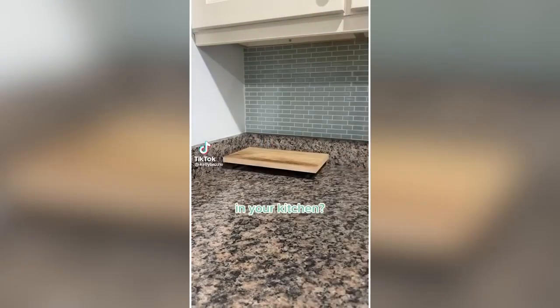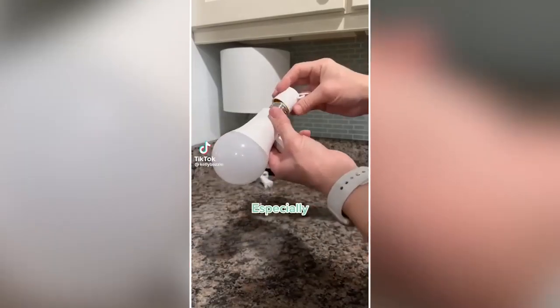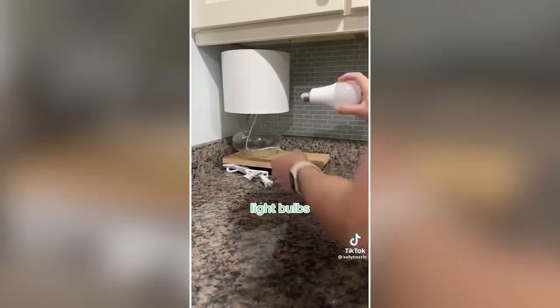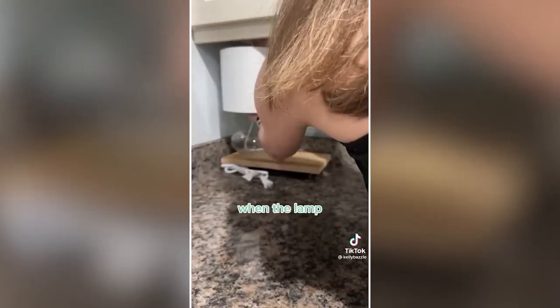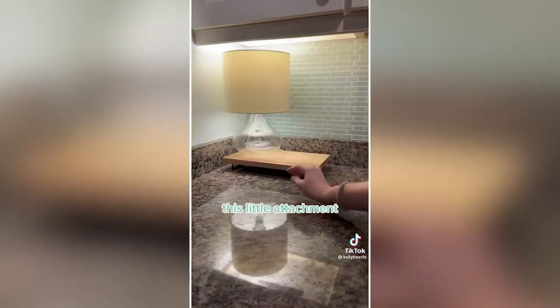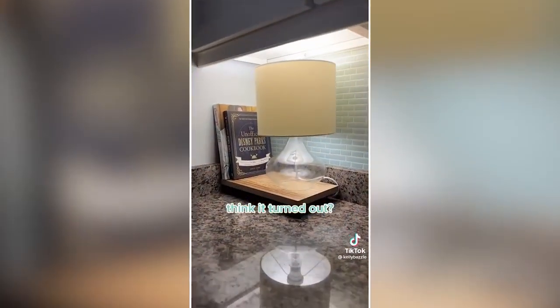Who says you can't put a lamp in your kitchen? Especially when you have magic light bulbs like these — they're rechargeable light bulbs that charge when the lamp is plugged in. And once you charge that light bulb, you can use this little attachment to hide your cords.